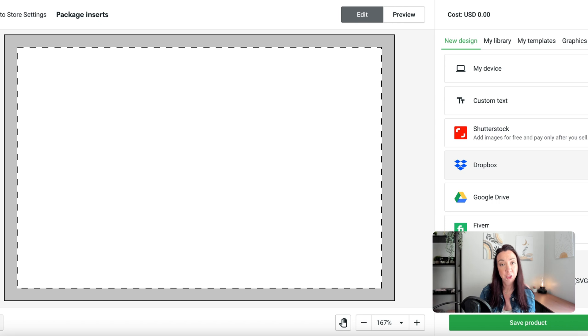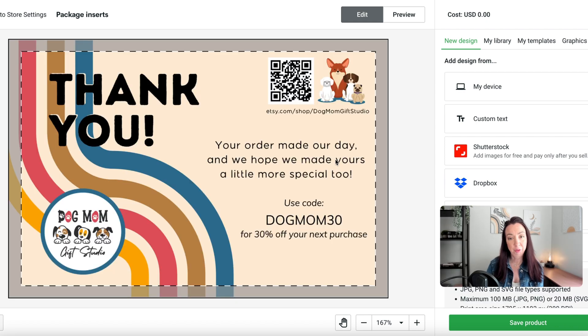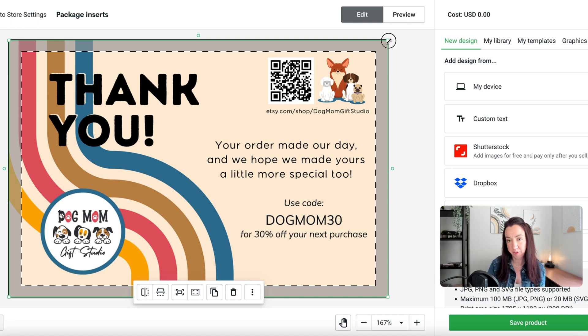Just like with the mock-up generator, you can do some basic designing in here — custom text, different graphics — to make it your own. But I like to do all my full branding in Canva so it's cohesive and looks like it all belongs together. Once you import it into Printify, it'll be there just like any other image. Typically I leave it sized so it fully extends to all corners. This dotted line is your bleed line — anything outside it is at risk of not being printed, so make sure important text or design elements are well inside that line.